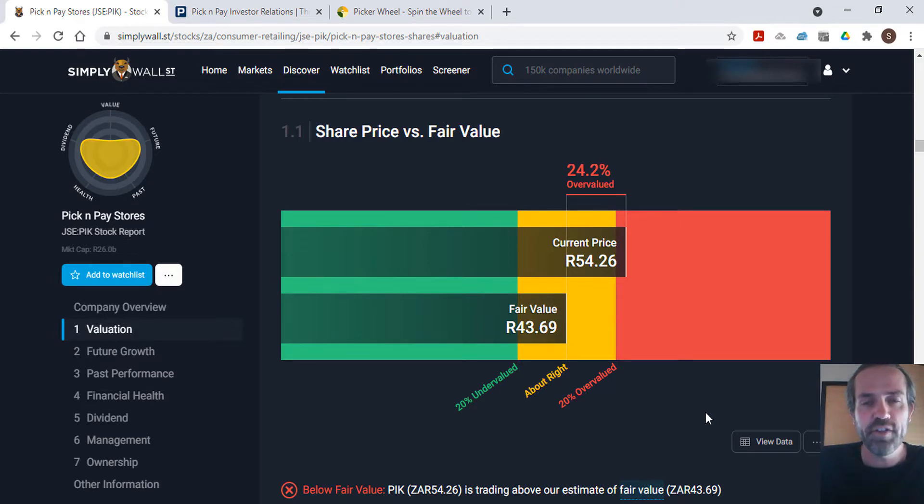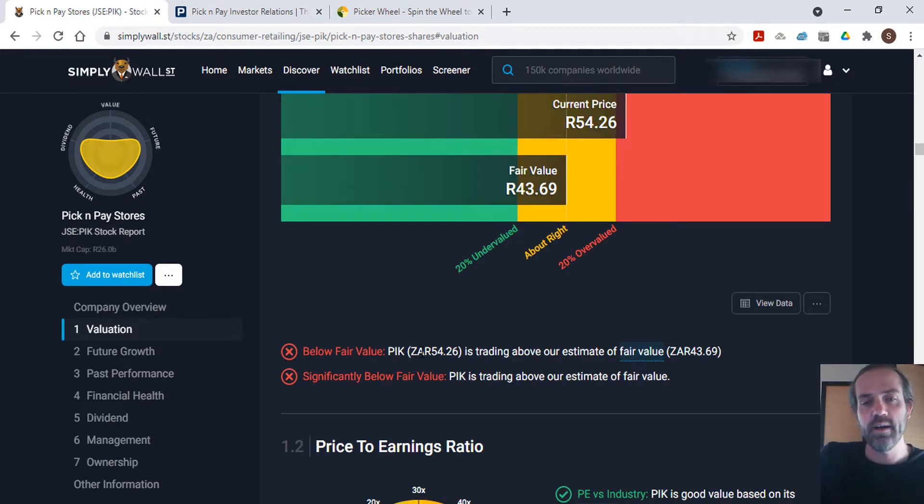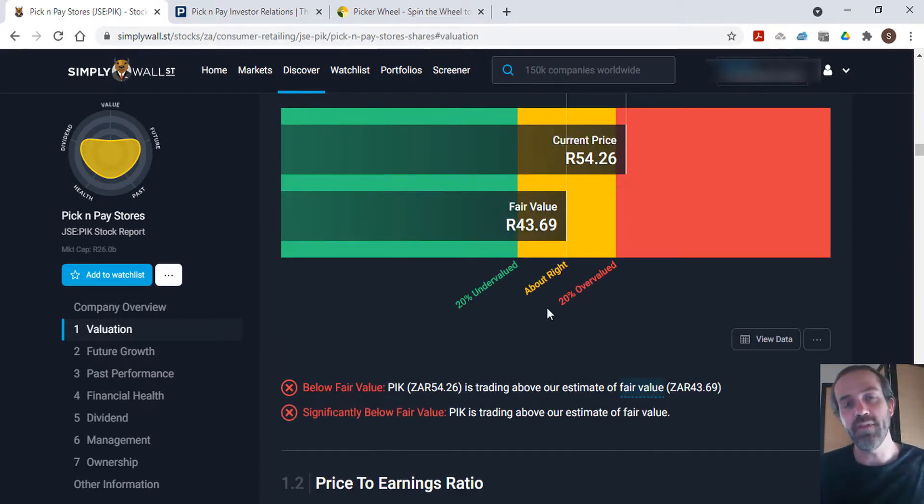Finally, we look at the intrinsic value of the share — an undervalued share is always a good sign for future growth. However, Pick and Pay appears overvalued. Their fair value estimate is 43 rand 69, and it's currently trading at 54 rand 26, which is 24.2 percent overvalued — not a good sign for future growth. So on the whole, I wouldn't suggest any hasty decisions to invest in Pick and Pay right now. Let's see if the price comes down a bit to a better entry point.